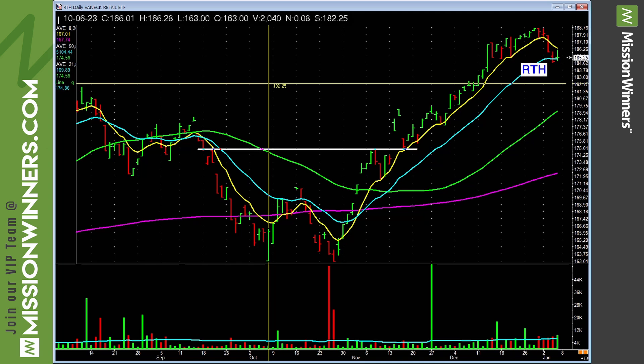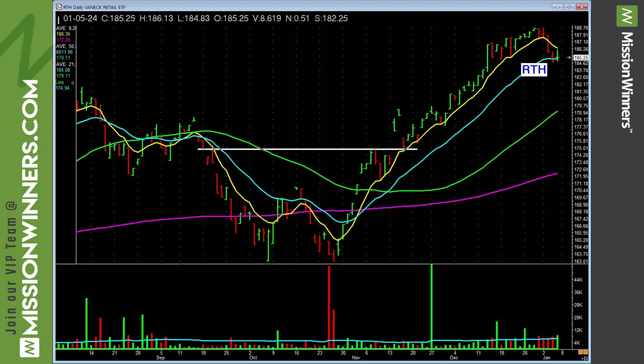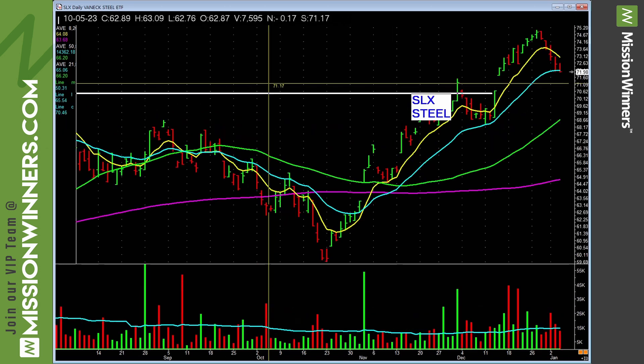Retailing is acting decent — nice trend there, looking at some retailing stocks. Silver — nothing there. Do a compare and contrast: retailing is trending up, silver is going sideways, choppy. What does it tell you? Stay away from silver stocks.